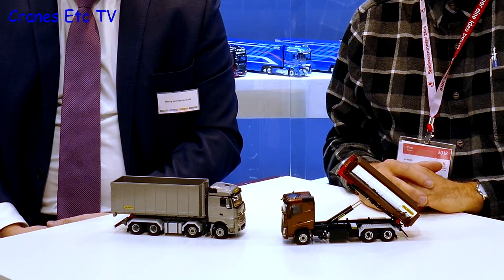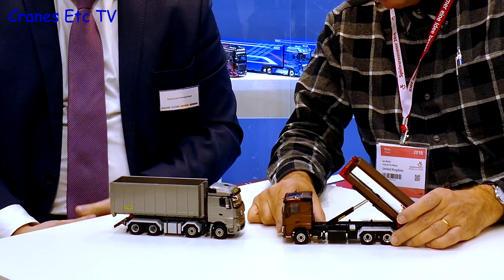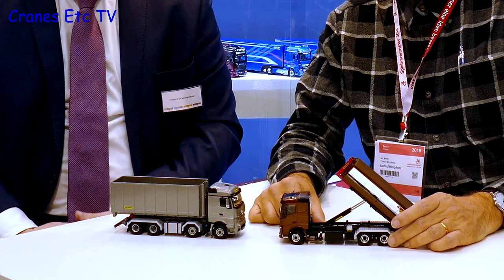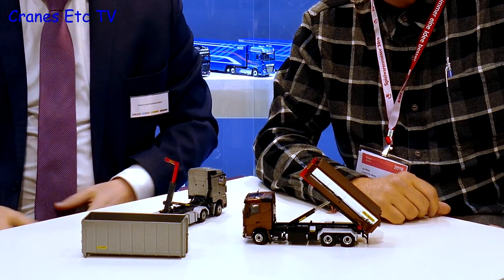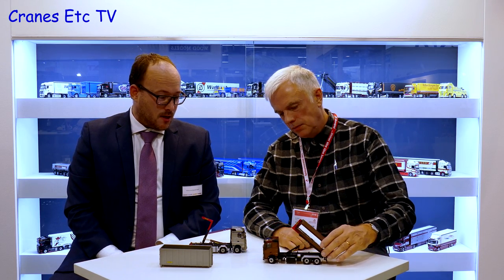WSI has made four new models for Palfinger for their shop, with two of them on display. These are hook-arm skip models where the whole body comes off — fully functional just like the real machine, with lots of working functions. They are still on the way and WSI hopes to deliver them to Palfinger in March. The variety of colour options is one of the reasons they started the project.